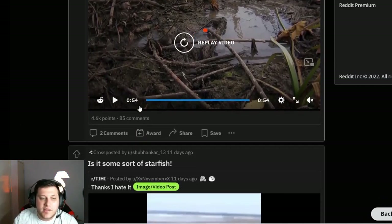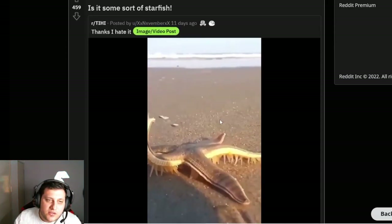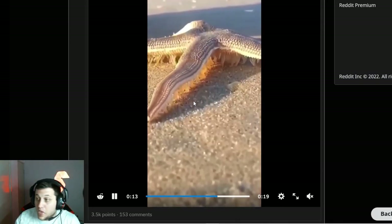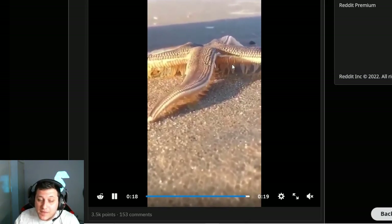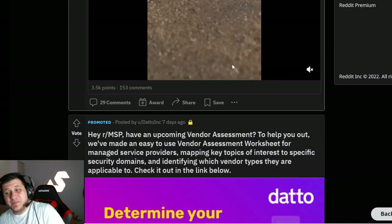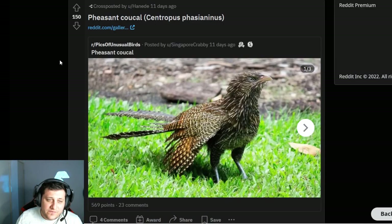If it didn't have the rat tail it would look like a giant hamster, which would be cute. It's a starfish — all starfish have legs like this, you just aren't aware. That's just a normal starfish, and they are creepy as hell when they move like that. If you don't like centipedes, millipedes, etc., you're not going to like starfish when they move.